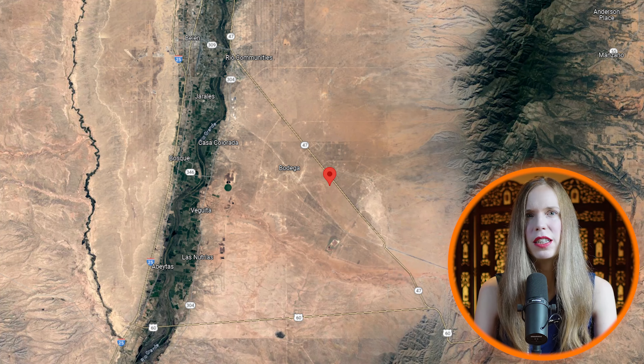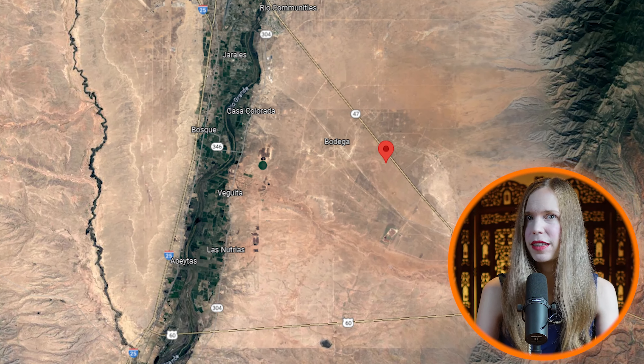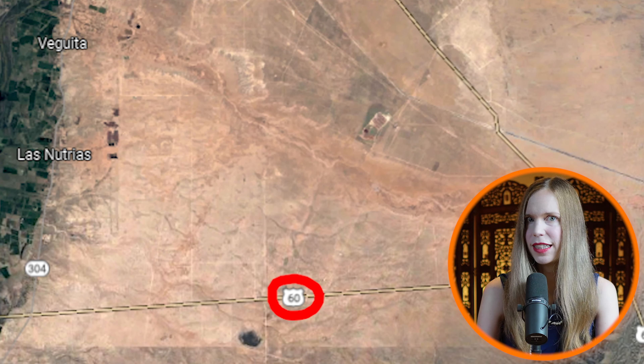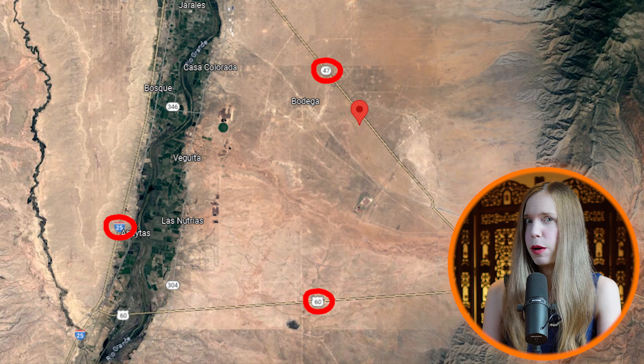This beautiful plot is part of the Tierra Grande subdivision in Valencia County, New Mexico. The subdivision is accessible from multiple highways, including Interstate 25, New Mexico Highway 47, and U.S. Highway 60, making it easy to get to and from your property.